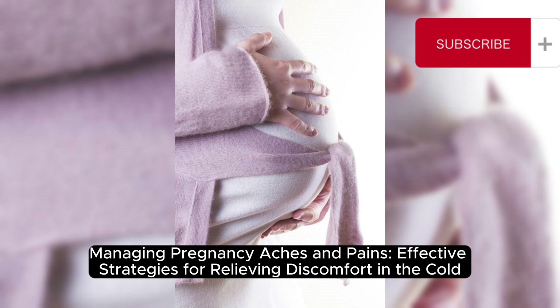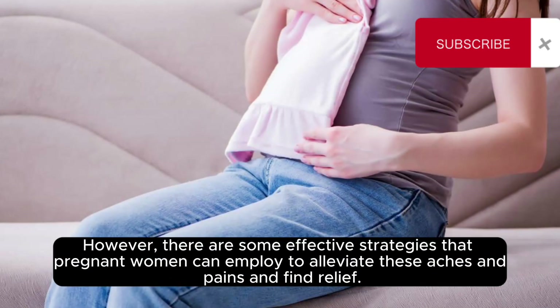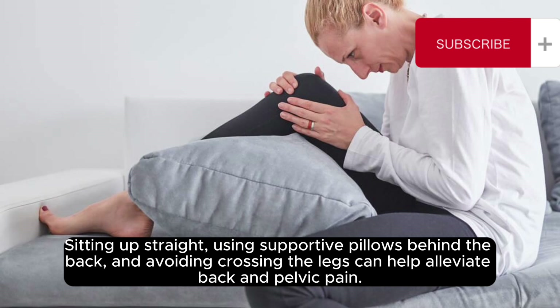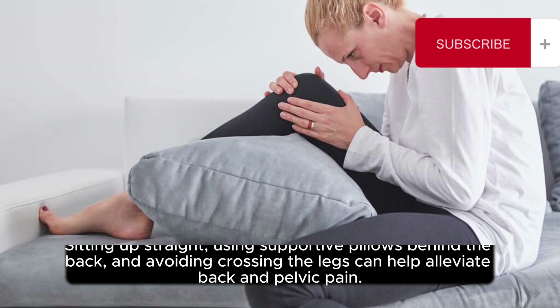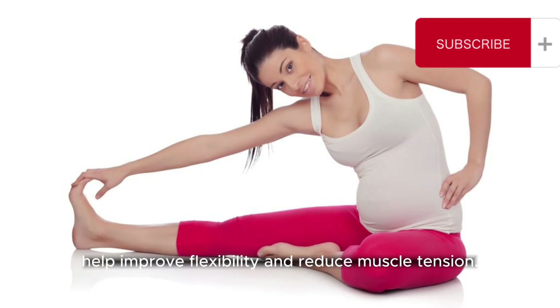Managing pregnancy aches and pains: effective strategies for relieving discomfort in the cold. Pregnancy can bring about various aches and pains, and cold winter weather may exacerbate these discomforts. However, there are some effective strategies pregnant women can employ to find relief. Firstly, maintaining proper posture can go a long way — sitting up straight, using supportive pillows behind the back, and avoiding crossing the legs can help alleviate back and pelvic pain. Additionally, practicing gentle stretches and exercises specifically tailored for pregnant women can help improve flexibility and reduce muscle tension.